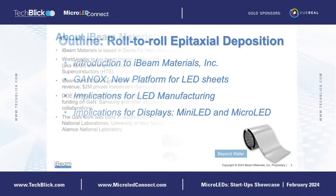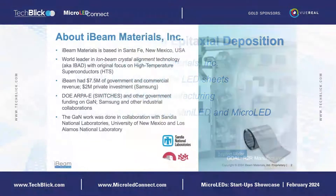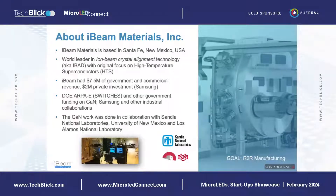About IB Materials: we are currently based in Santa Fe, New Mexico. We spun out of Los Alamos National Laboratory, which is the reason for our location here in New Mexico. We are the leaders in ion beam crystal alignment technology, with the original focus of this technology being high-temperature superconductors, or HTS — that's where this technology was implemented first.